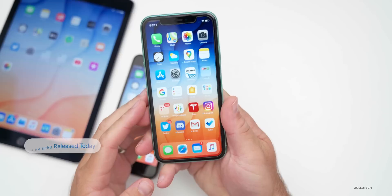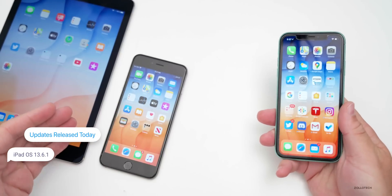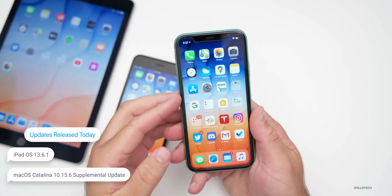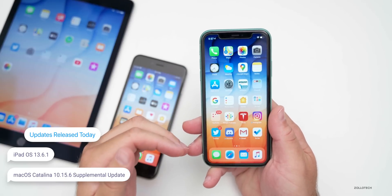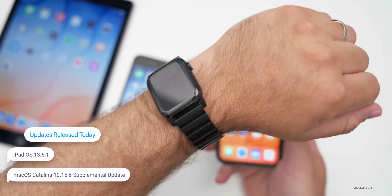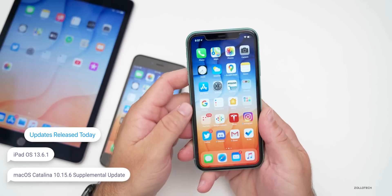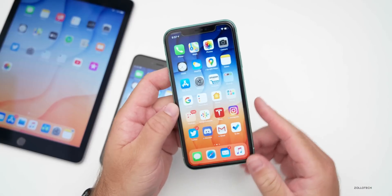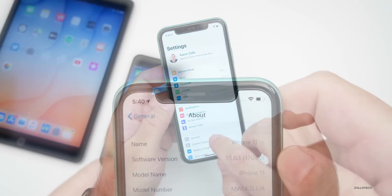Along with this update, Apple also released iPadOS 13.6.1 and macOS Catalina 10.15.6 Supplemental Update. At least at the time of this video, they have not released an update for the Apple Watch, so look for that — it may be released later tonight. Now let's take a look at the build number and talk about what's new.